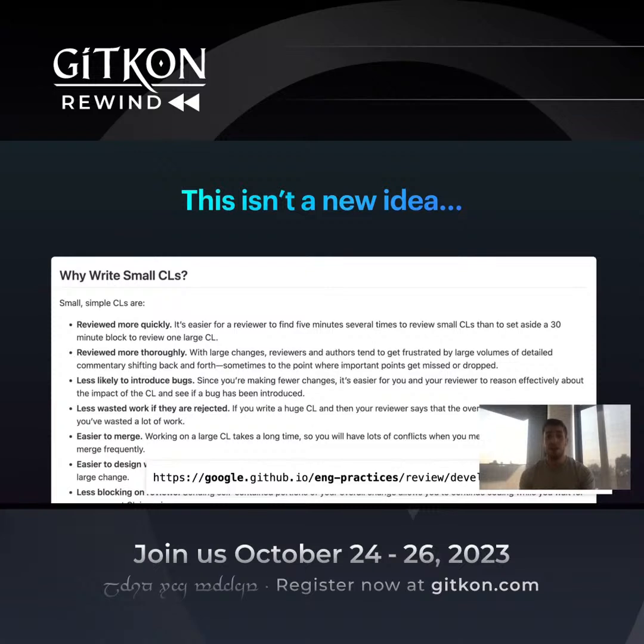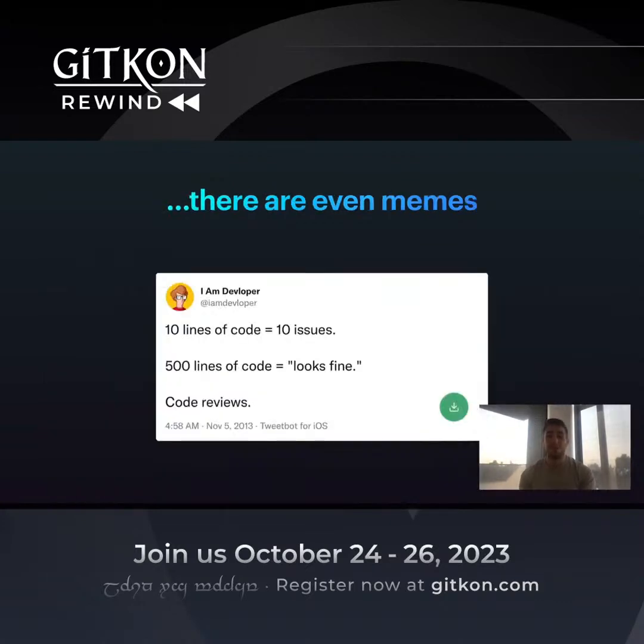This isn't a new idea. If you open Google's Engineering Practices wiki hosted on GitHub, they have a whole page on why to write small code reviews. Small code reviews are reviewed more quickly, more thoroughly reviewed, less likely to introduce bugs, and when they do introduce bugs, they're easier to revert. And there are even memes about it — people talk about how 10 lines of code gets 10 issues, but 500 lines of code looks fine. That's because no one's reading your 500-line PR. At best they're taking a once-over, saying 'eh, this looks fine,' and approving it. That's not good for the company.